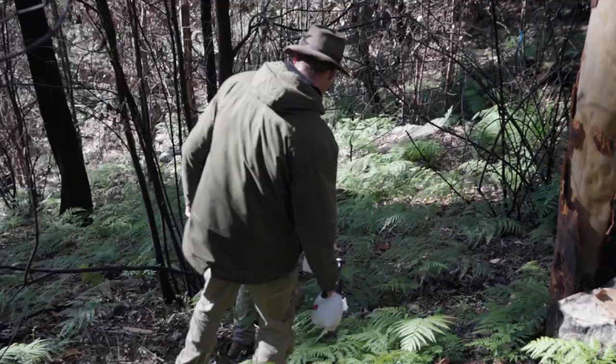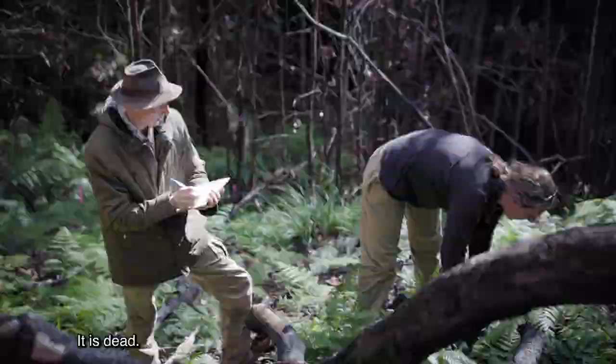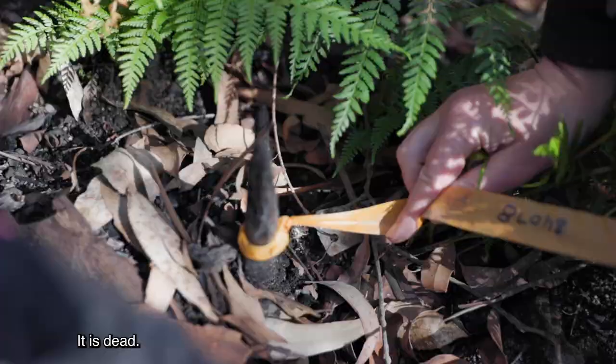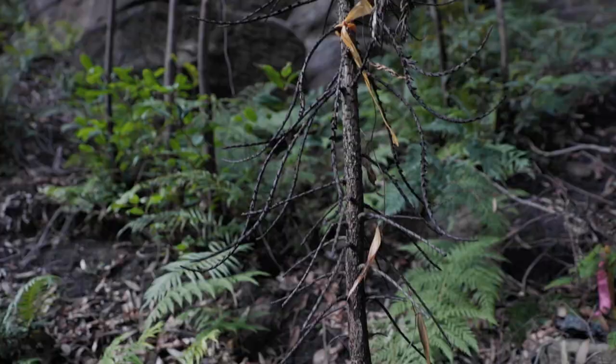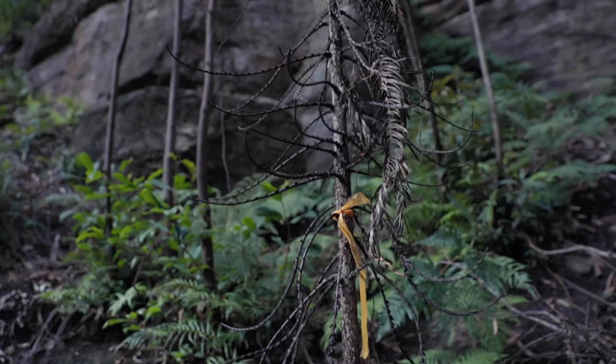Now the Wollemi pine recovery team are urgently trying to understand the full impact of these wildfires. About 90% of the Wollemi pines were entirely blackened and charred, with only a couple that had a tiny bit of green left on them.